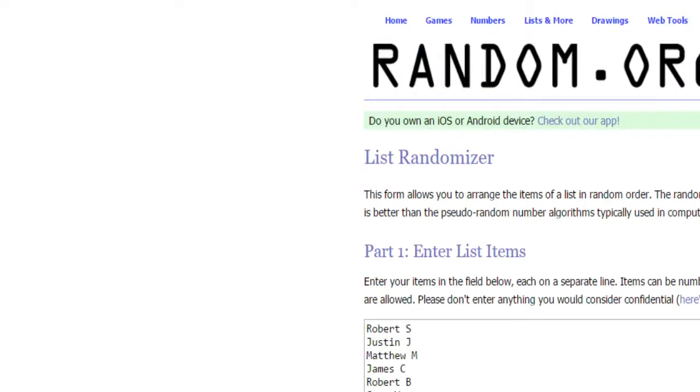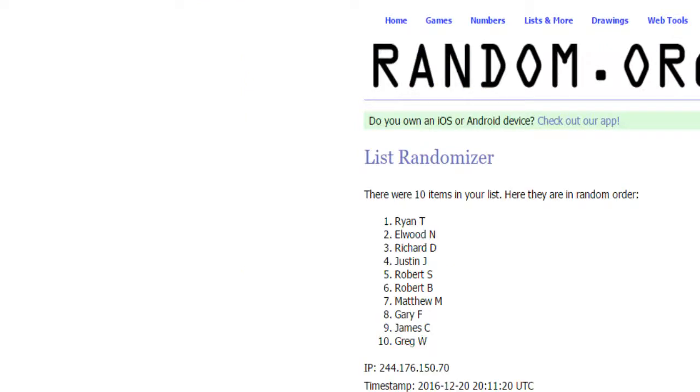Here are our names. I'll randomize this 5 times: 1, 2, 3, 4, and 5.